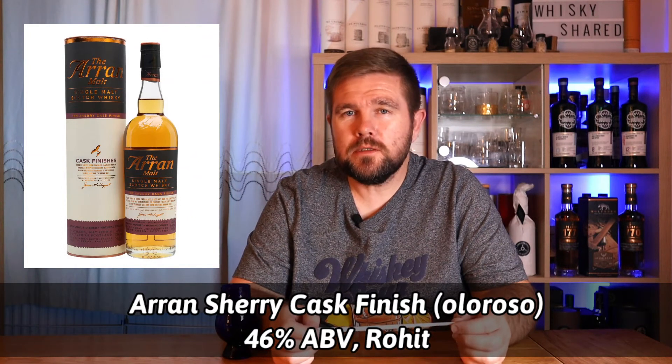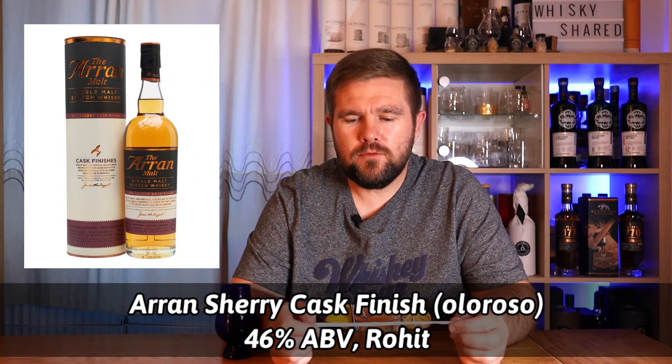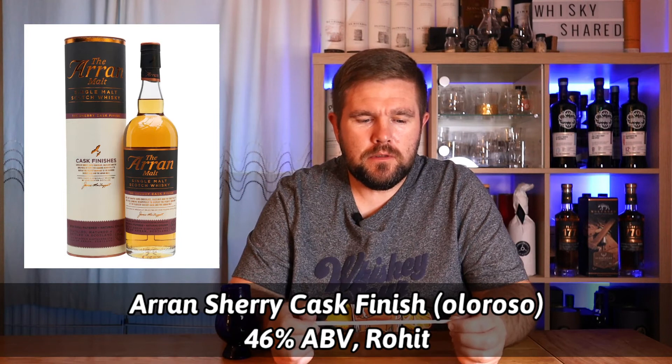Should we find out if I'm right? So this is an Arran Sherry Cask Finish Oloroso. It's 46% ABV and it was sent to me by Rohit. I've not got much experience with Arran, but this definitely doesn't pack much in terms of flavours — it definitely doesn't come across like a sherry finished whisky on those initial sips.